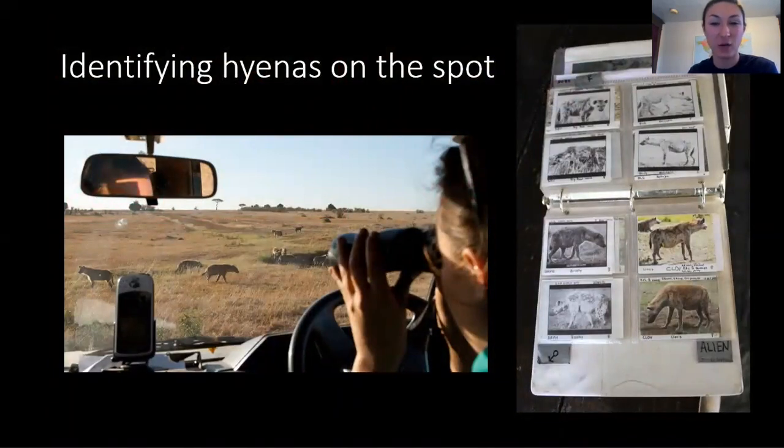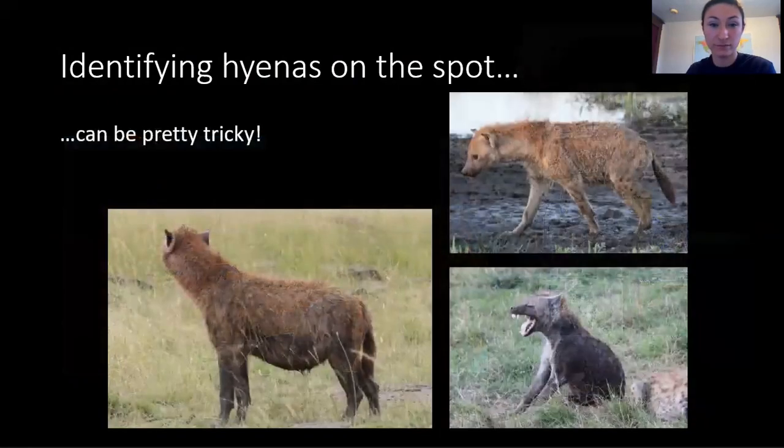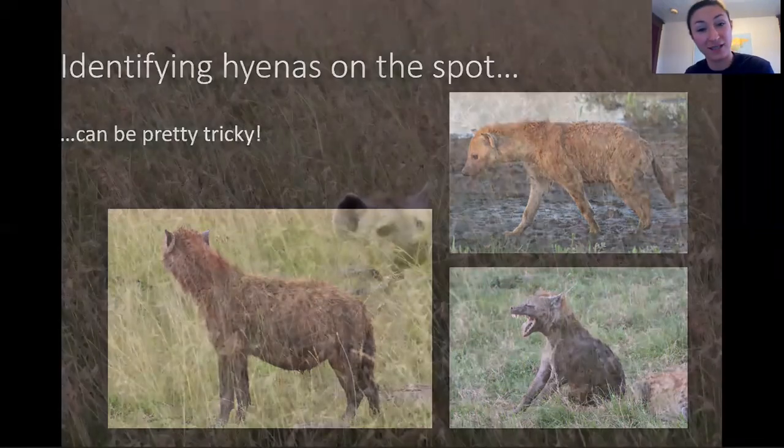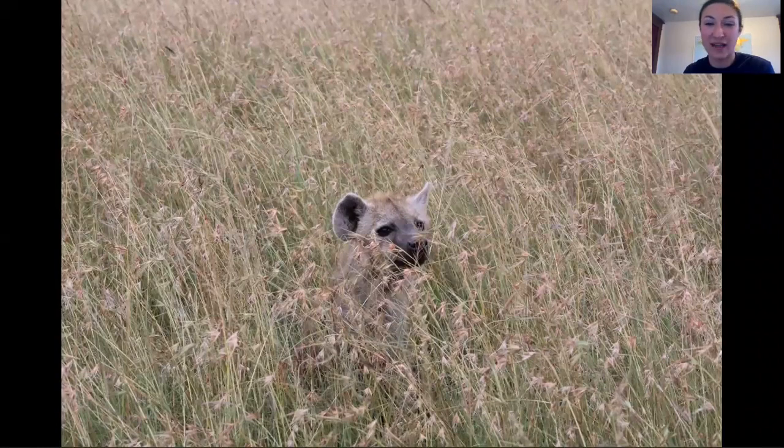To help us identify hyenas on the go, we carry a binder with photos of every single hyena we study, like you can see here on the right. However, this can still be pretty tricky. We study hundreds of hyenas, so we don't have time to look at every picture in the binder. Instead, we need to know them from memory. Hyenas love a good mud bath, which can complicate things further. During the rainy seasons, hyenas hit up lots of mud puddles, and it gets really tough to see their spots. Just when the rain lets up and we think our job might get easier, the grass sprouts up from all the rain, and we have a new challenge.